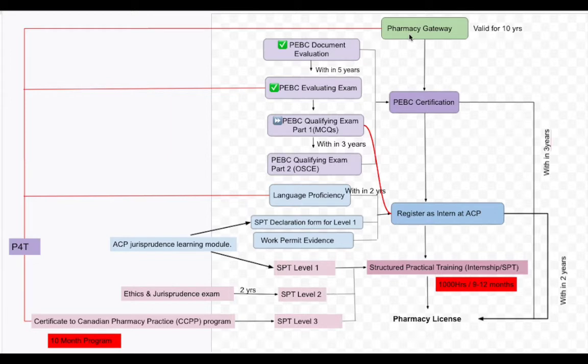Pharmacy Gateway is a very simple process. You go to the website, log in, fulfill your requirements, pay their fees, and get a national ID number which is valid for the next 10 years.